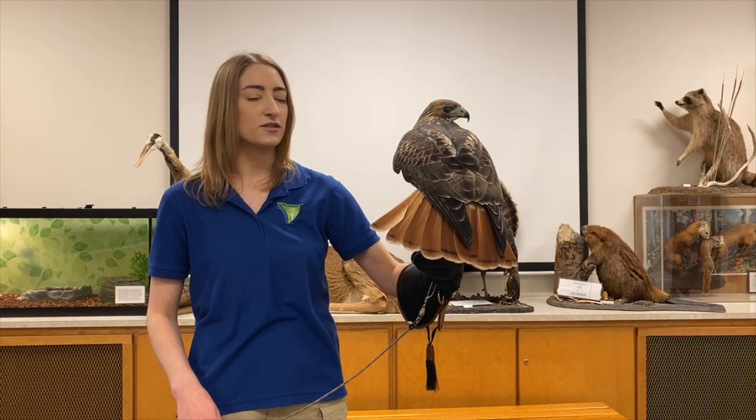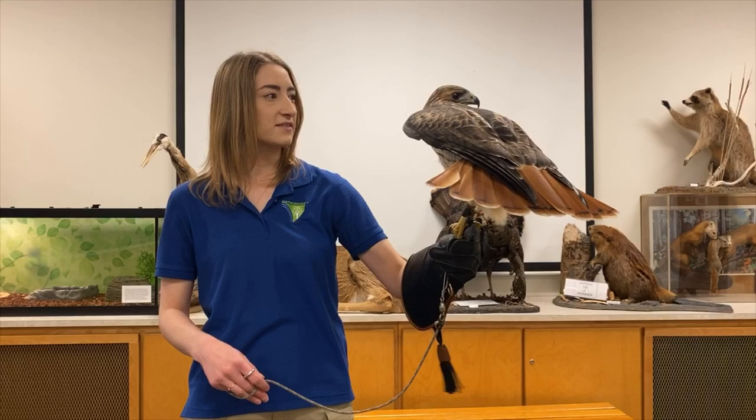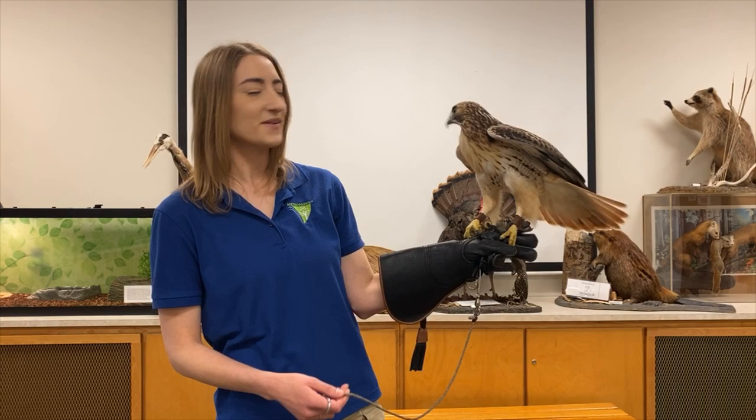We call him a red-tailed hawk because of how red their tail is. Right now he's using it kind of like how a surfer balances on a surfboard. Ranger will fan his tail out and move it forward and backward or up and down as I move him on my hand to balance so he doesn't fall off.